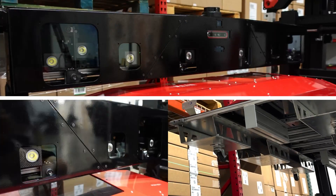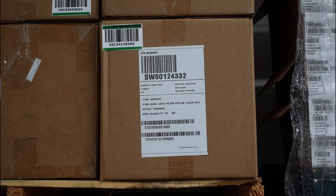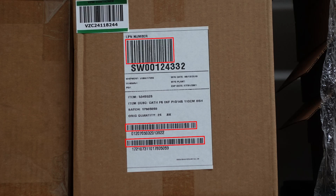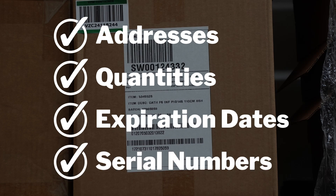StoreTrack includes several cameras and sensors to ensure the widest field of view possible. More than just a barcode reader, StoreTrack reads all the areas of the label important to customers. Along with 1D and 2D barcodes, StoreTrack also reads text including addresses, quantities, expiration dates, serial numbers, and more.